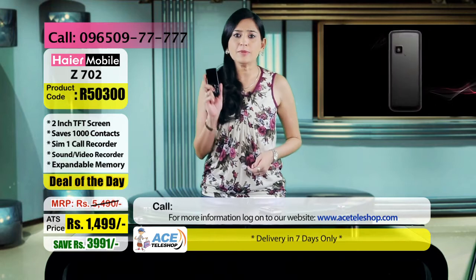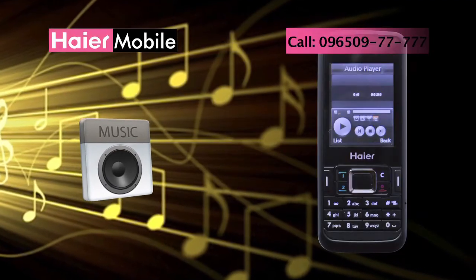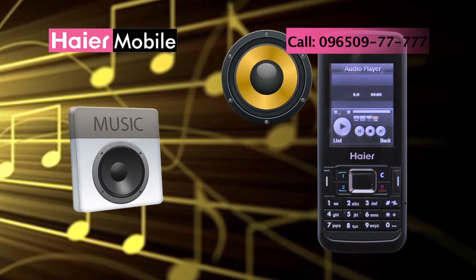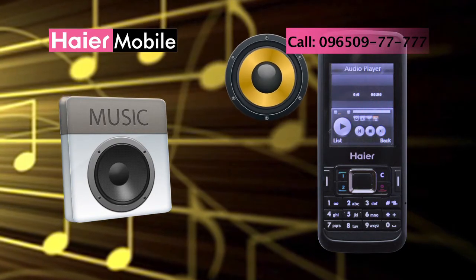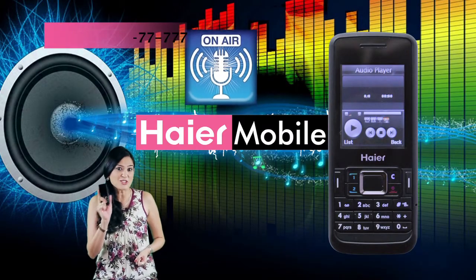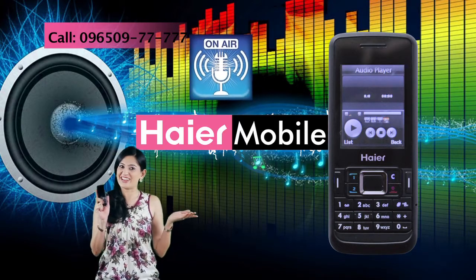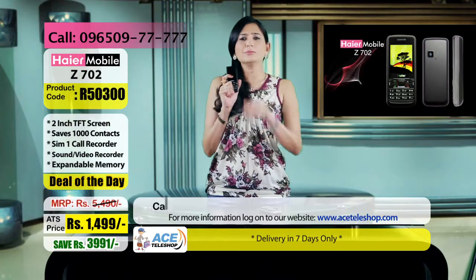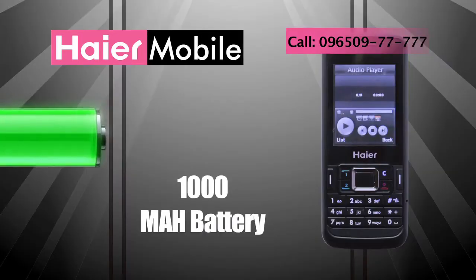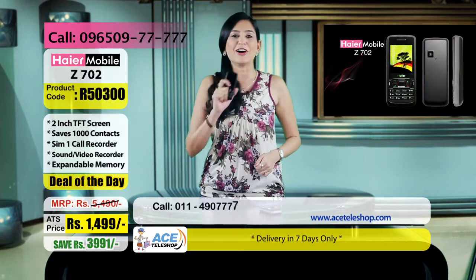अब बात करते हैं music की — इसमें एक micro SD card slot है जो up to 1 GB memory को support करता है, meaning आप इस पर काफी ज़्यादा गाने store कर सकते हैं। इसके speakers बहुत दमदार हैं और sound quality बहुत ही crisp है। अगर गाने नहीं हैं तो कोई बात नहीं — आप अपना favorite radio station भी सुन सकते हैं क्योंकि इस phone में FM radio है। आप इसके inbuilt video player में movies और videos भी देख सकते हैं। इसकी 1000 mAh battery आपको देर तक चलने का भरोसा देती है — long battery backup, long talk time।